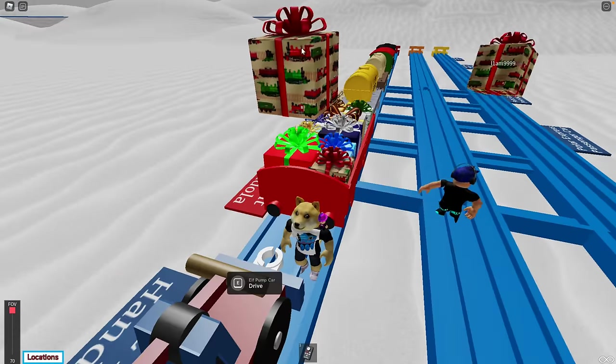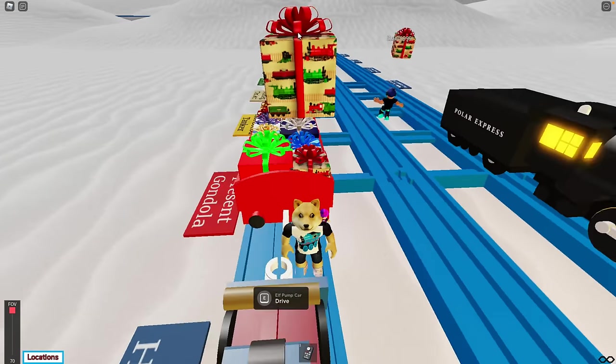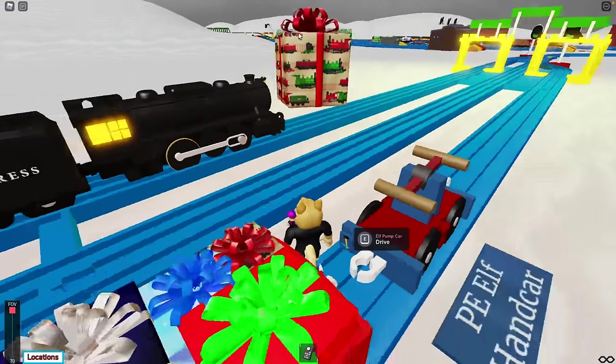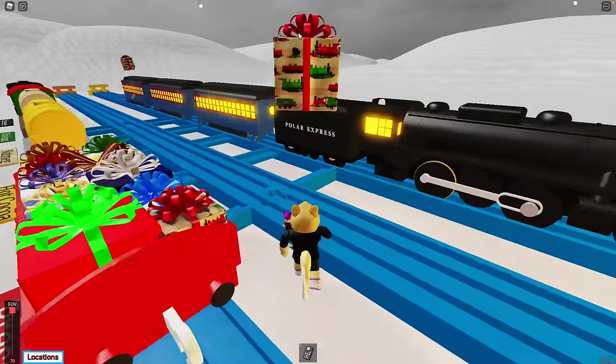I'm going to pull the Polar Express. Do you want to get into one of my cars? How did the lights go? Oh, there you go. Yeah, you're pulling the Polar Express — you're the Polar Express! Yeah, I'm going to get the Polar Express. Well, let's do that then.